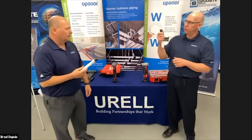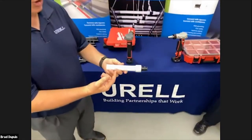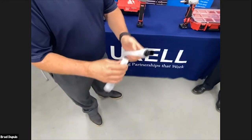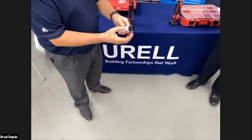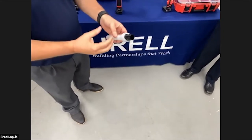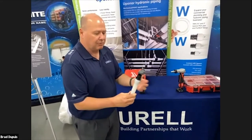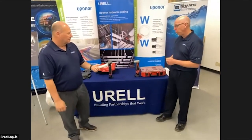ProPEX is an expansion fitting, so you get much better flows than a standard insert fitting. You expand the pipe and the pipe shrinks back on the fitting and tightens — it's the only fitting that works with the natural property of the pipe. A crimp or insert fitting is pushed in, and the pipe naturally wants to open back to its original shape, working against the connection. This is the best fitting in the industry.